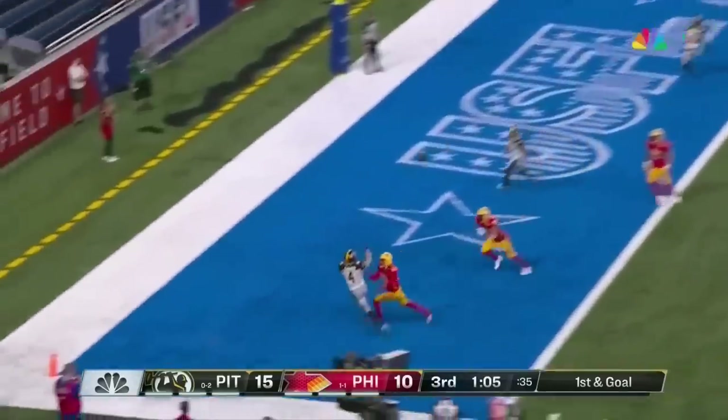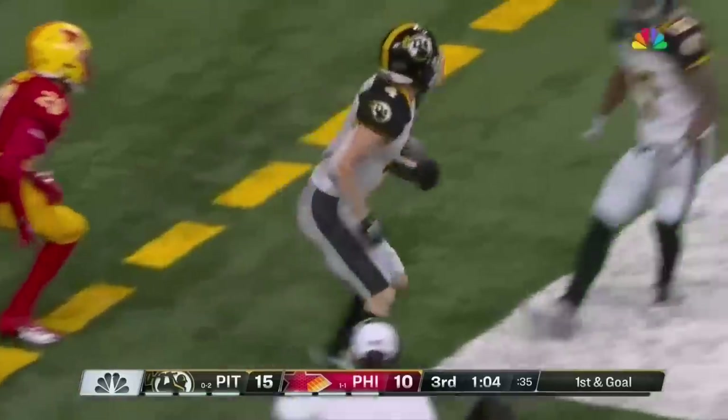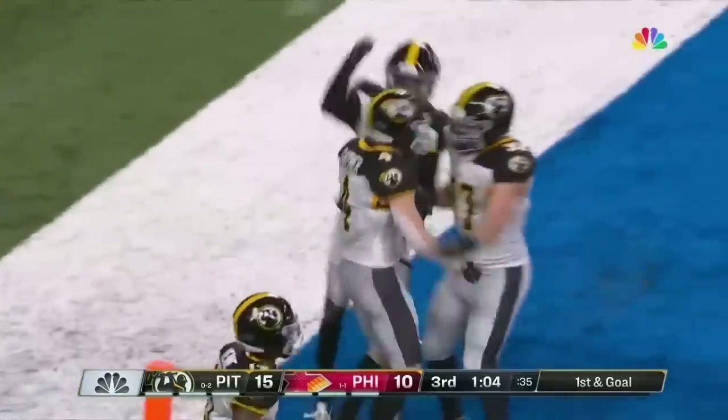Williams to the outside. That pass is caught. Did he get the feet in? Yes he did. Bailey Gaither with a Maulers touchdown!